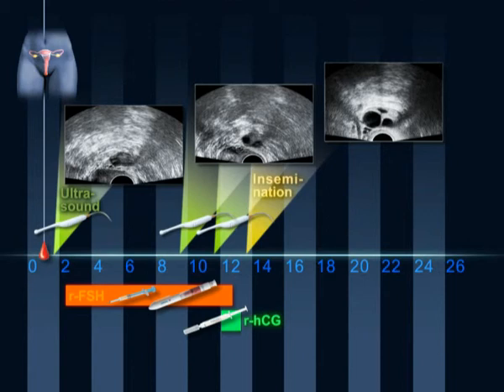After insemination, a supplement of progesterone is administered vaginally for two weeks.